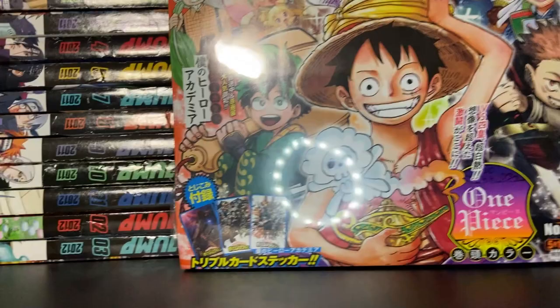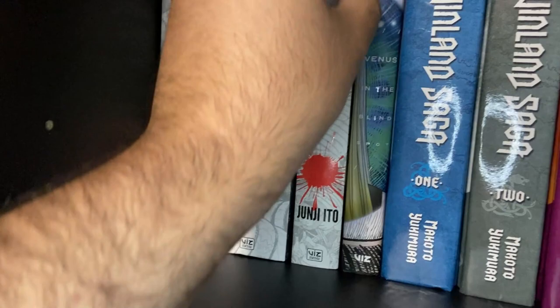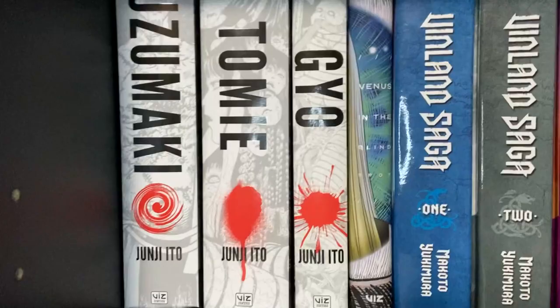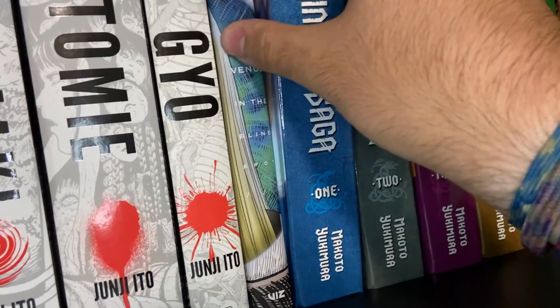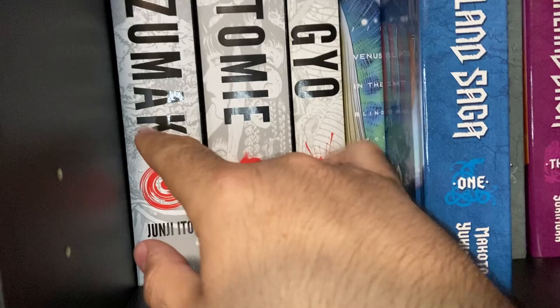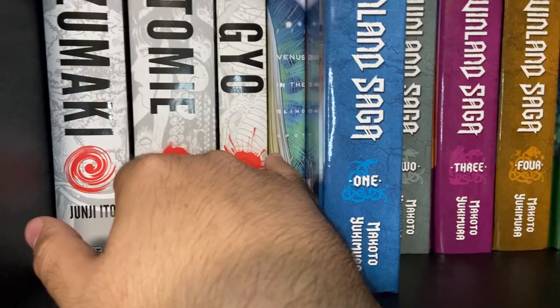Next we've got some of our Junji Ito stuff right here — Uzumaki, Tomie, Gyo, Venus in the Blind Spot. These are all collected versions and kind of their own stories. Venus in the Blind Spot is a story collection, and Gyo is one of my favorite Junji Itos. If you don't know Junji Ito, he writes horror stuff — if you're into horror, definitely check out any of these. Gyo and Uzumaki are definitely great entryways into his work. You might also enjoy some of his short story collections like Venus in the Blind Spot.